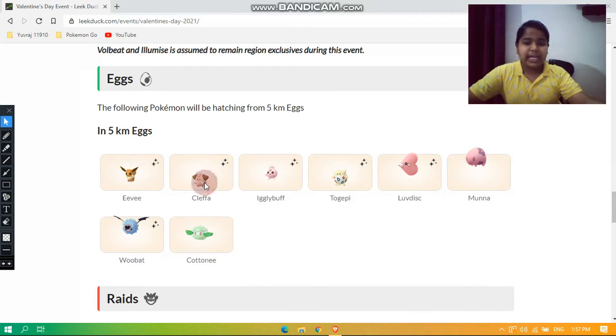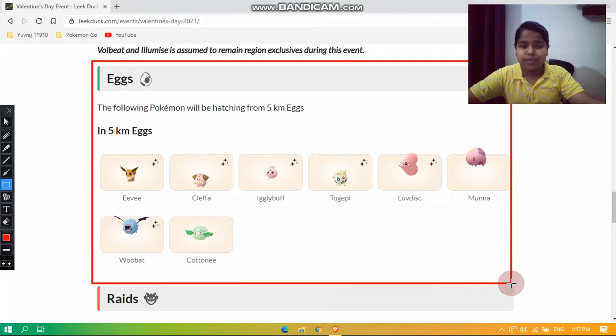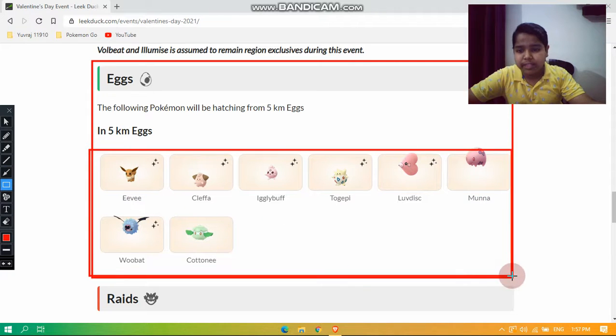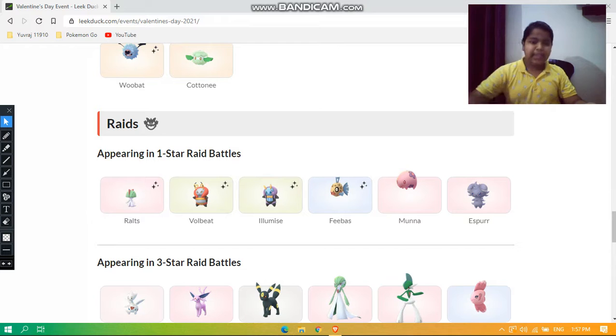Next, let's look at the eggs. The following Pokémon will be hatching from 5-kilometer eggs: Eevee, Cleffa, Igglybuff, Togepi, Luvdisc, Munna, Woobat, and Audino. All of them have shiny forms available except for Audino and Munna.